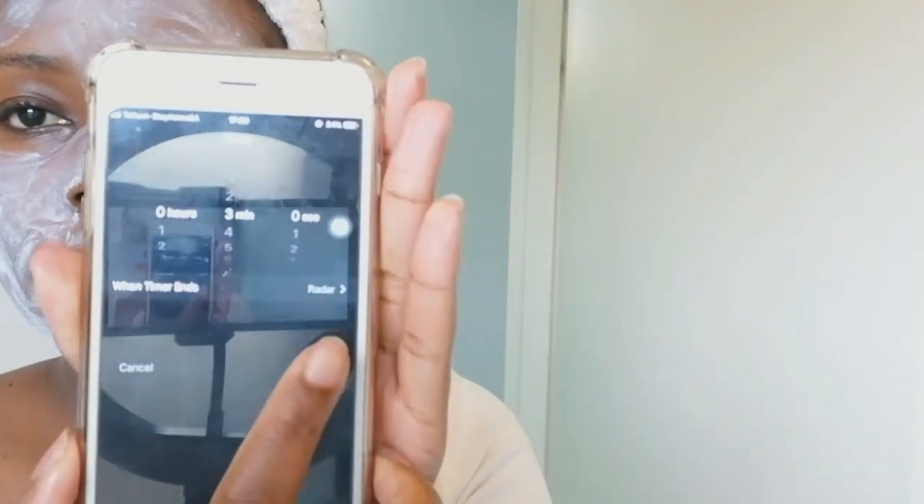Next up I'm using my Garnier three-in-one clay, which is my absolute favorite. It makes it easier to have clean, clear, and soft skin in minimal time. I'm just gonna apply it as a mask and leave it on for three minutes to work its magic.